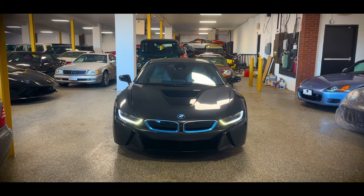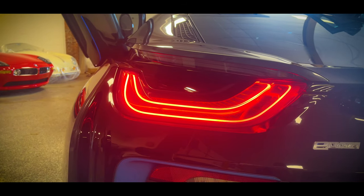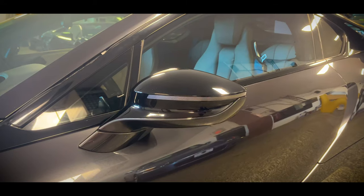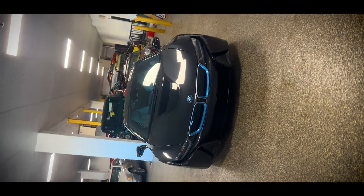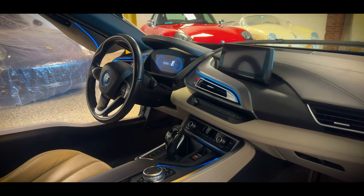This car wasn't widely purchased either. Production of the i8 began in 2014, and the last one rolled off the production line on June 11th, 2020. In its six-year run, BMW only sold 20,465 units, so they're few and far between. This plug-in hybrid mid-engine sports car is truly a work of art, and today we're going to take a closer look at the features of its design and everything on the interior.